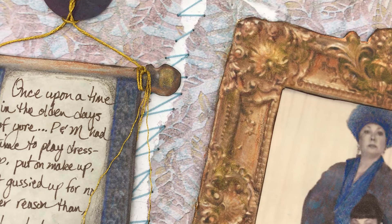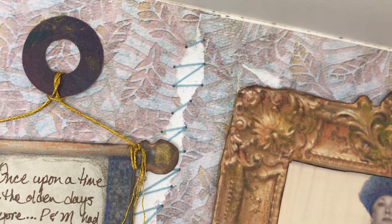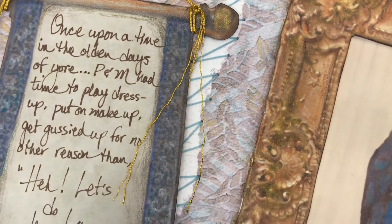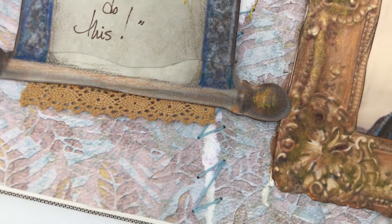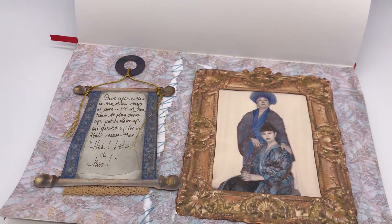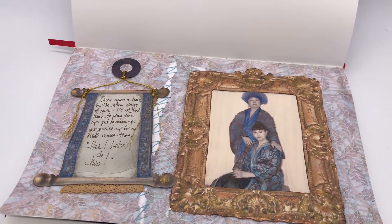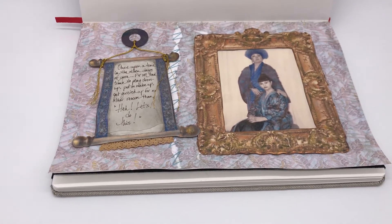This was back in the day — once upon a time ago, in the olden days — when P and M had time to play dress-up, put on makeup, and get gussied up for no other reason than 'hey, let's do this.' We don't have that anymore. We're either doing art or we have an almost four-year-old running around. There are some sneaky peekies things going on — it's not all just frames and banners or scrolls.